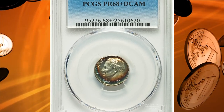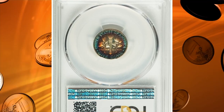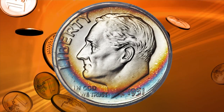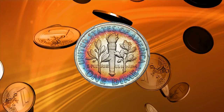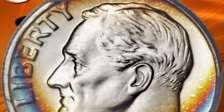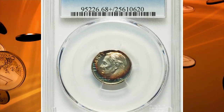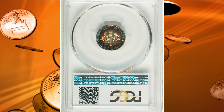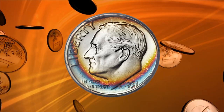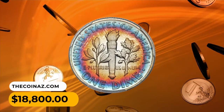Number 5: The 1951 Roosevelt dime in PR68+ Deep Cameo condition — a spectacularly toned collector's item. Only 57,500 proof sets were issued in 1951, the year after the mint resumed its commercial proof set offerings. Few survivors have been seen with deep cameo contrast at extremely high grades. This magnificent PR68+ specimen displays vivid shades of burnt orange and cobalt blue toning over sharply detailed design elements and deeply reflective fields that contrast dramatically with the frosty devices. It sold for $18,800.